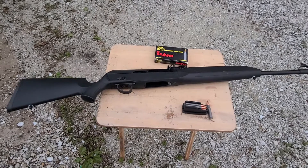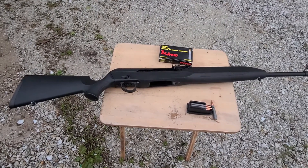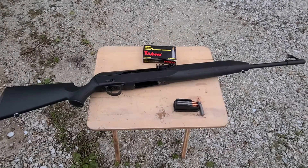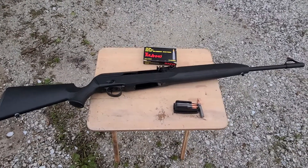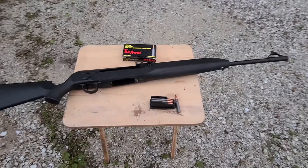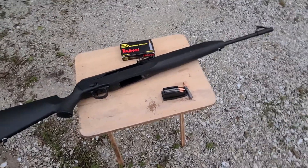This gun is probably the softest shooting big-caliber gun that I own. It's amazing how soft this .308 shoots out of this gun. It only shoots three rounds because, again, it was meant to be a hunting gun.